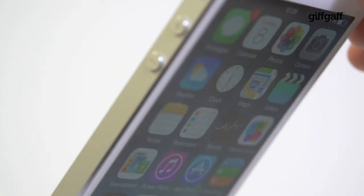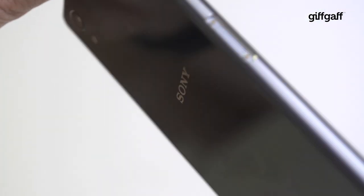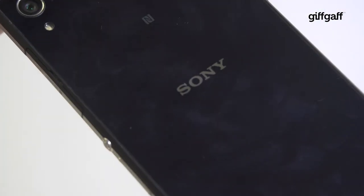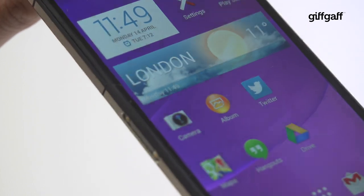The iPhone 5s is the safe bet here with its tried and tested UI, great app support and pocket friendly form factor — it'll suit the broadest range of users. But the Sony Xperia Z2 has a lot to offer for those after something a little more specialist, namely the media junkies, the gamers and the photographers.